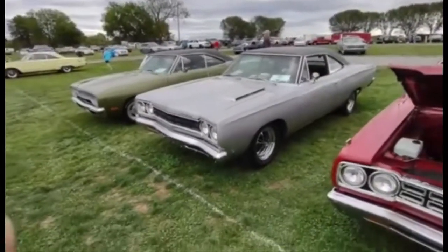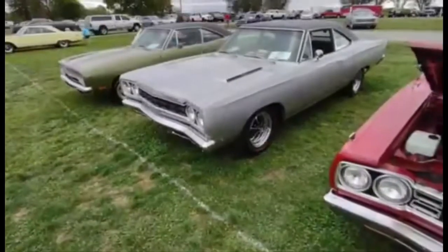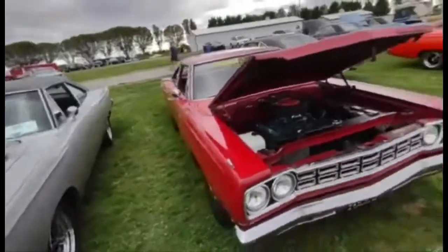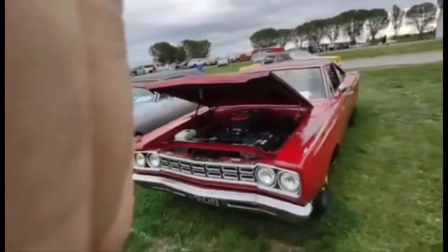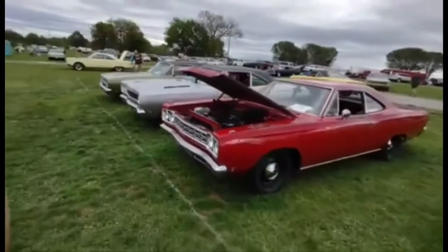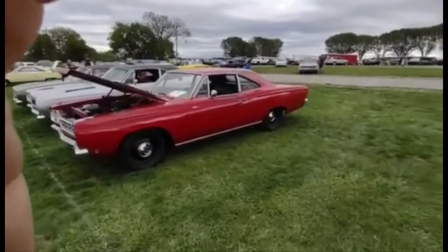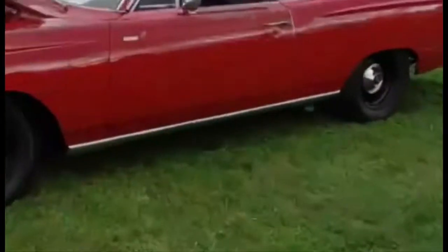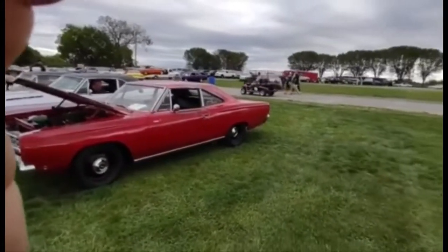Right there on the quarter panel — Road Runner. Nice looking car, '70 too. That's a GTX? Wow, no — that's a Road Runner, '68. I like those round lights. I'm trying not to get in everybody's way walking down the aisle. That's a cool little red Road Runner right there — that's old school slapper bars underneath.